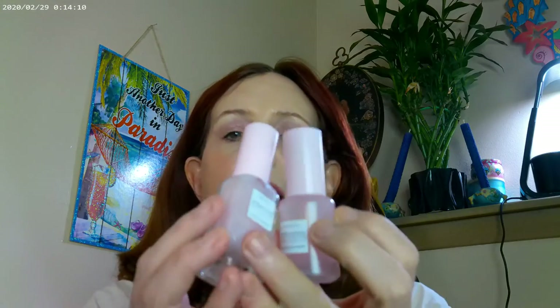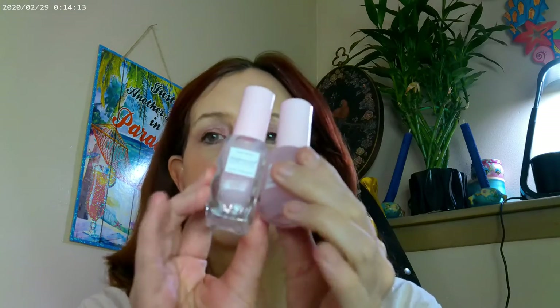Starting with skincare: the Glow Drops by Glow Recipe — I've really been enjoying those — and also the Watermelon Glow moisturizer. Both are great to wear underneath makeup. You can get a sample pack with the most popular Glow Recipe skincare items, and these are some of the ones I've really, really been enjoying. I've also gotten a little more into primers.